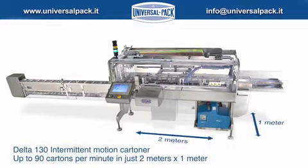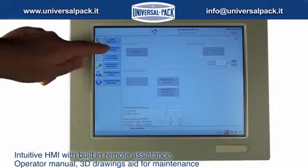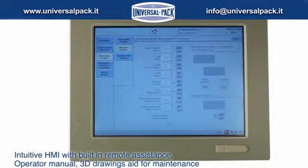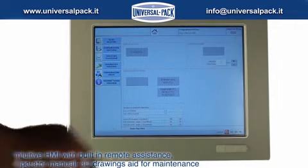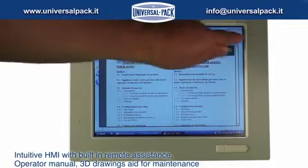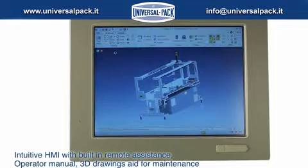Its footprint is just 2 meters by 1 meter. The HMI is extremely user-friendly and has up to 5 access levels. DELTA-130 standard has a built-in remote access software for quick and hassle-free assistance. Operator manual and detailed 3D drawings are also present to save operator and maintenance time.